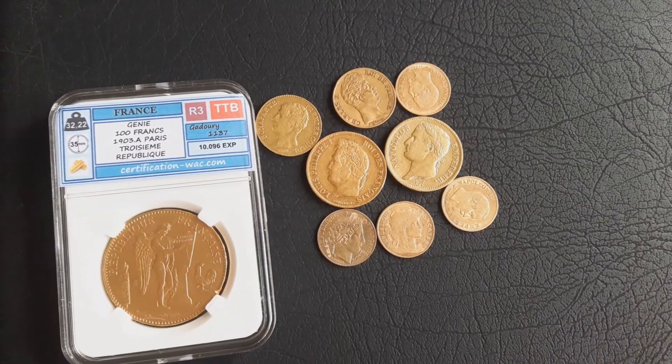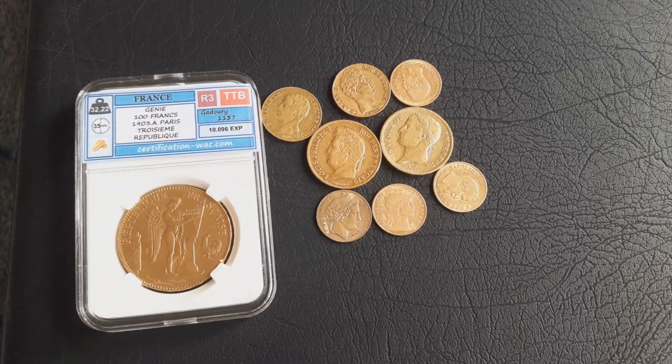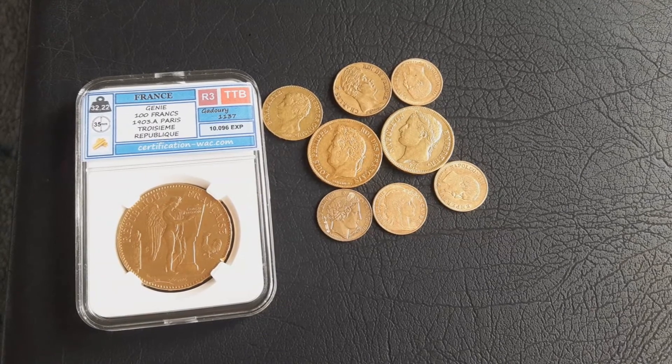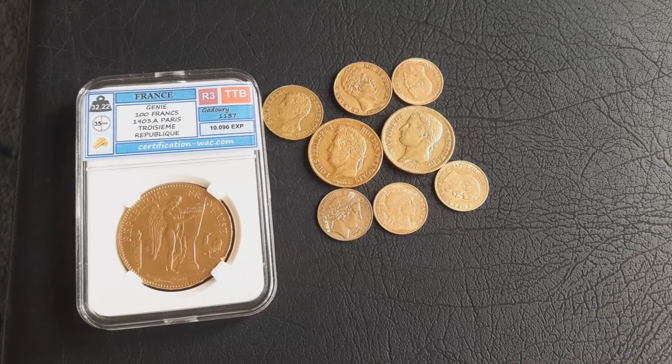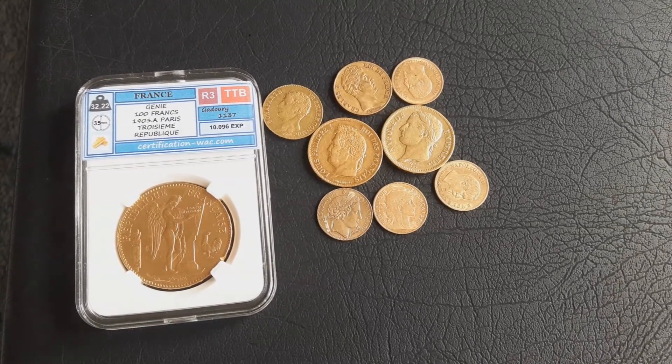Here are the new francs — that was it for the French francs, guys. I've bought a few more coins from different countries and I will show them in a separate video. If you're interested, just check it out. Thank you for watching, guys — have a nice day, bye!